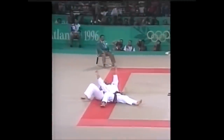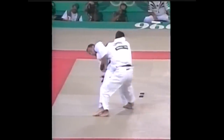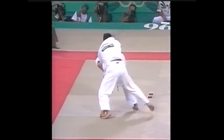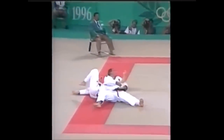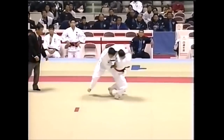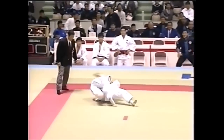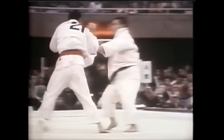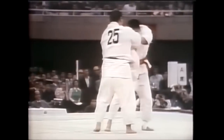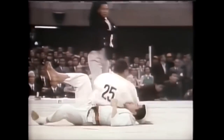Great examples of sutemi for the street are any type of makikomi. Makikomi are destructive, they have great impact, they have low risk, and they can be simply destructive — you can land in a great position. Just watch this uchimata makikomi performed here by Sumiyo Endo.